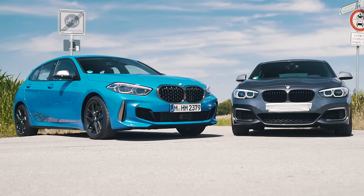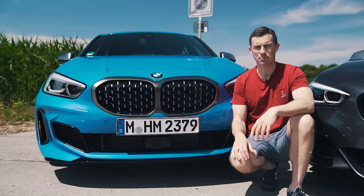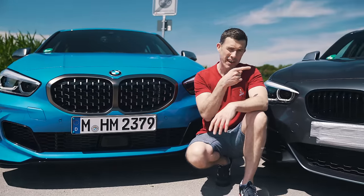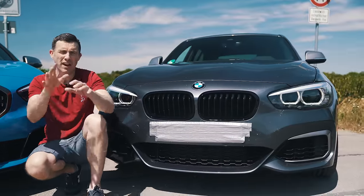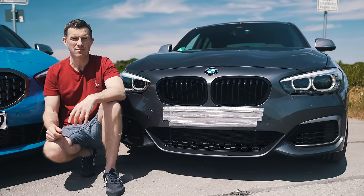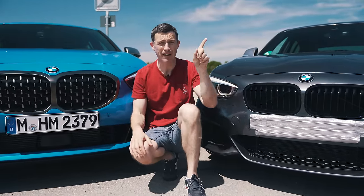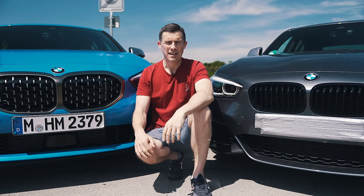The new M135i starts from £36,500, but through CarWow you can get one in Shadow Edition — non-XDrive, since we don't get that in the UK — for £34,500. Click the banner or follow the link below to see how much you can save on a new car through CarWow.